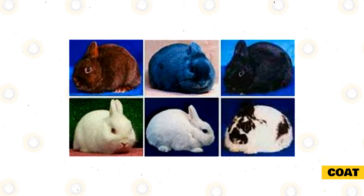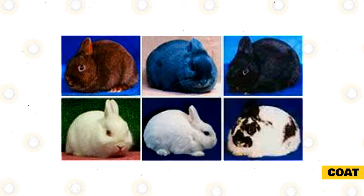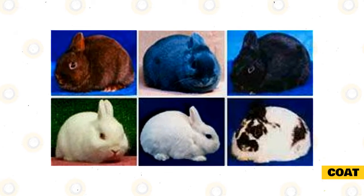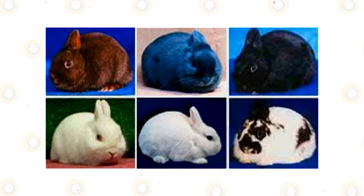There are six varieties of Polish rabbit coat color markings that are accepted by the ARBA. They are ruby-eyed white, black, blue, chocolate, blue-eyed white, and broken pattern, which is any color mixed with white.